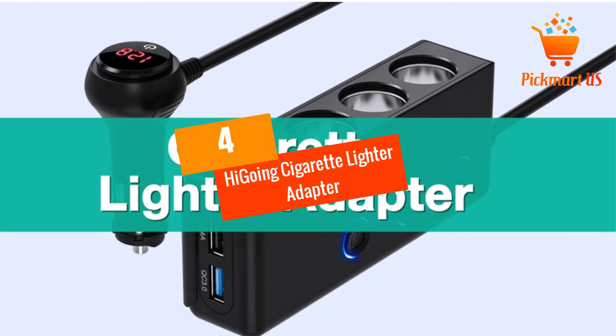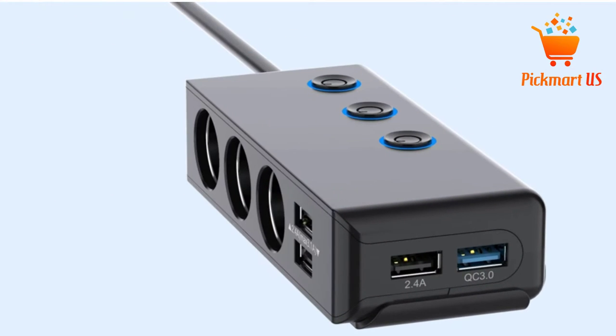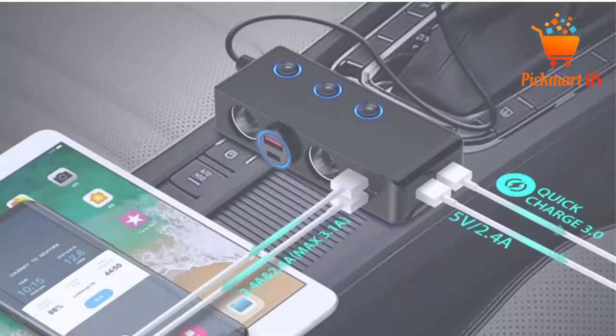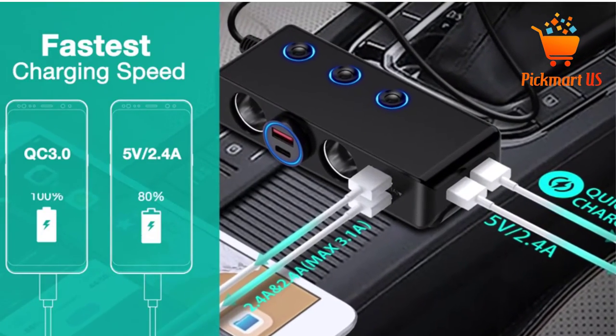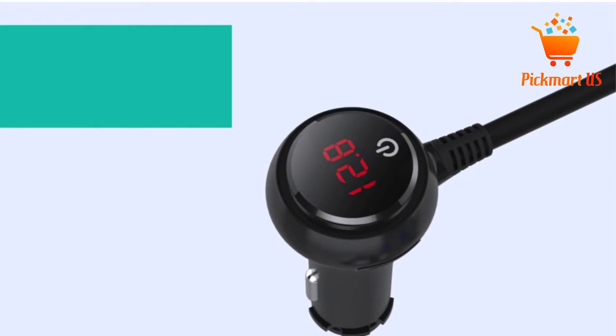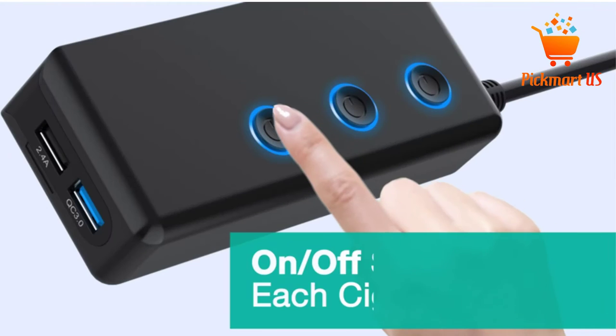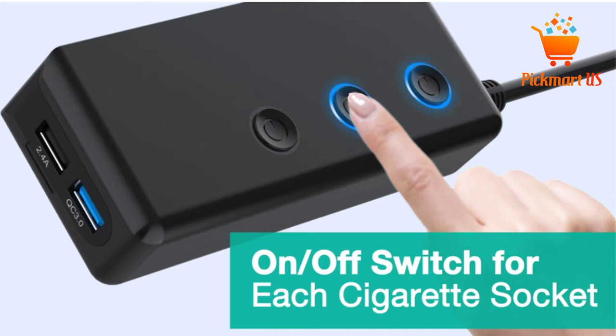At number 4, the High Going Cigarette Lighter Adapter. The High Going Cigarette Lighter Adapter includes three sockets. Moreover, it also has four USB ports, with one being a QC 3.0 18W charging port. It also incorporates built-in smart IC technology, which achieves the optimal charging speed for different devices.